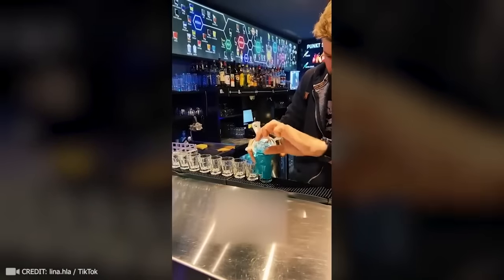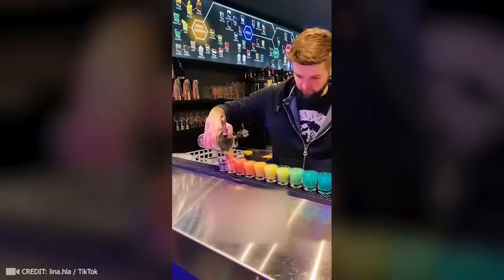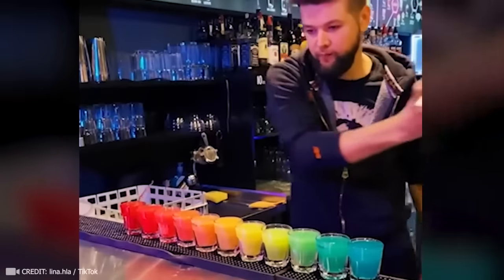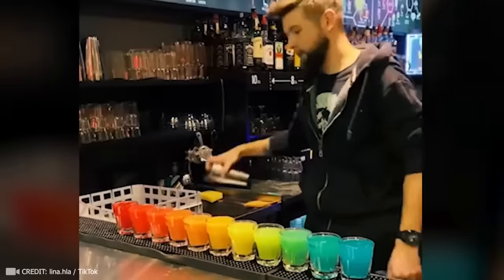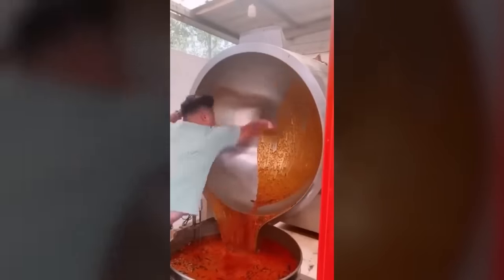Remember this bartender — he's guaranteed to put you in a rainbow mood, if you know what I mean. The way this man uses a scraper to quickly clean a huge pot is impressive.